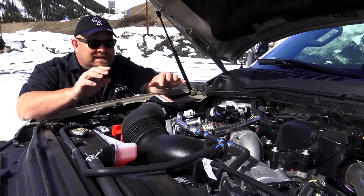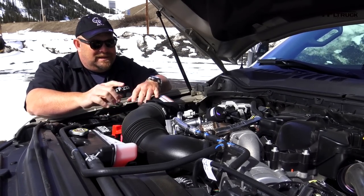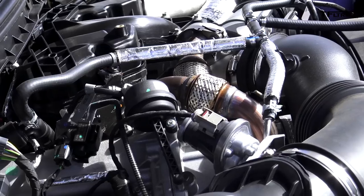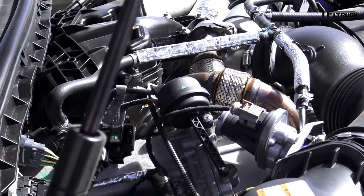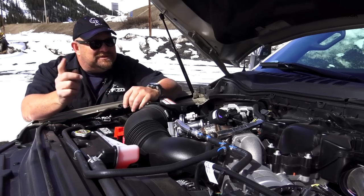This is a beast of an engine. It's actually the same exact Power Stroke that's in the F-350. This one puts out 440 horsepower and check this out — 925 pound-feet of torque. That's just insane. It's hooked up to a six-speed automatic transmission.